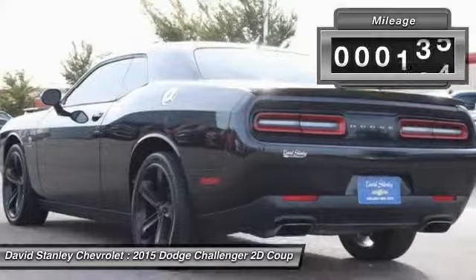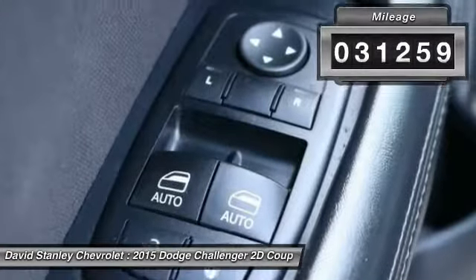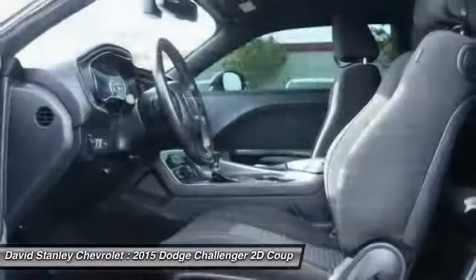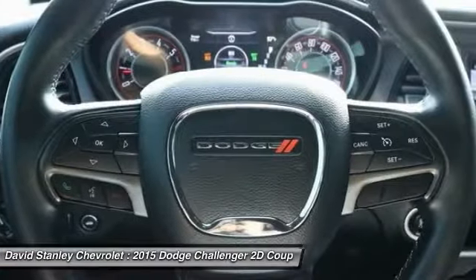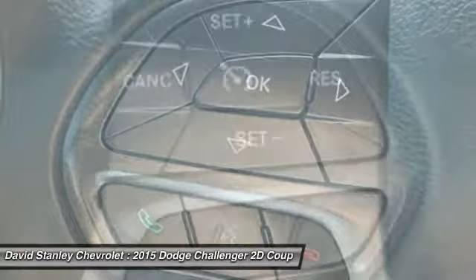This vehicle has less than 35,000 miles. Here are some of this vehicle's great options: traction control, dual airbags, air conditioning, power steering, alloy wheels, four-wheel disc brakes, electronic stability control, power windows, security system, USB connection.